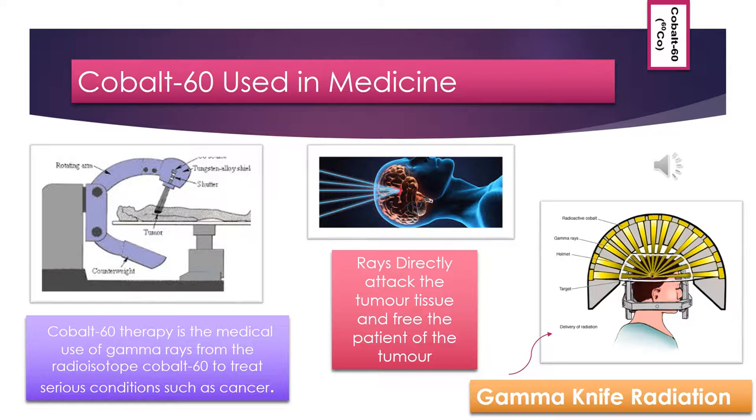Radiotherapy is also extremely precise on where it attacks the tumour tissue because of its concentrated doses, and it does not affect the surrounding tissues in the brain. This therapy is more frequently known as gamma knife radiosurgery. Gamma knife radiosurgery distorts or destroys the DNA of tumour cells, causing them to be unable to reproduce and grow. The tumour will decrease in size over time.